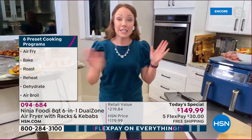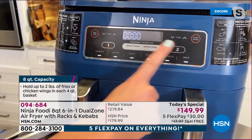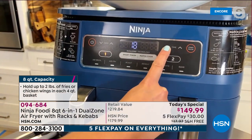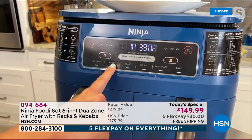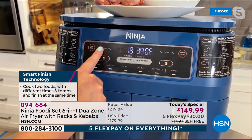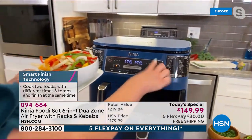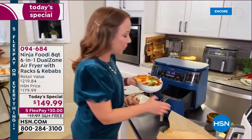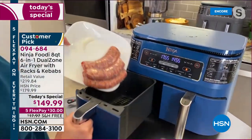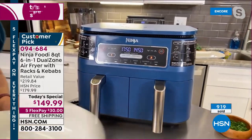Rochelle shows how the front panel works. There are two baskets — basket one and basket two. She selects air fry for the sausage at 390 degrees for 18 minutes, then switches to basket two, sets air fry at 350 degrees for 16 minutes, and hits start. Both baskets are set to finish at the same time. She pauses to add the sausage and peppers, demonstrating the unique dual-finish technology.